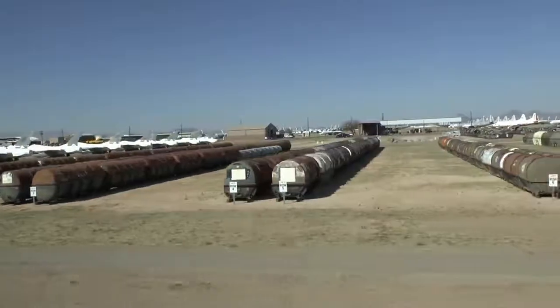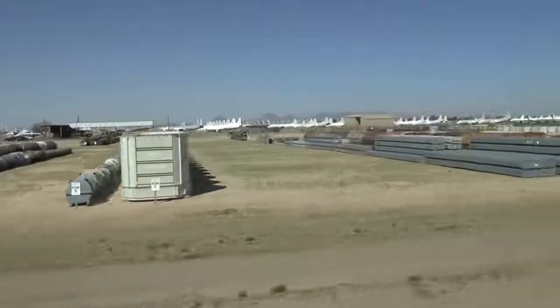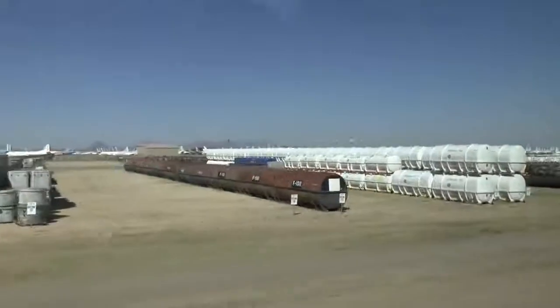Look about 100 yards at 9 o'clock — do you see those open cans? You're going to see some more open ones down here. AMARC is getting ready to destroy these cans and engines right here on your left.